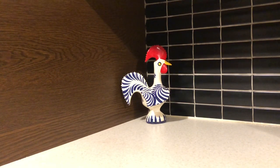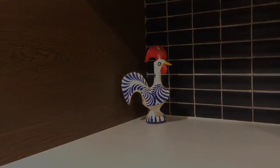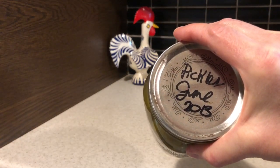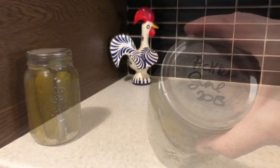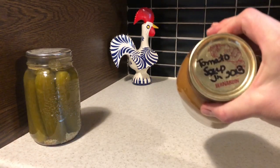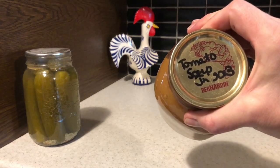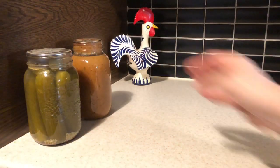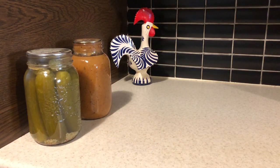Recently, I was cleaning out my garage and I stumbled upon some surprises and I thought I would share them with you. I found pickles that I canned in June 2013. In June 2013, I also canned tomato soup.